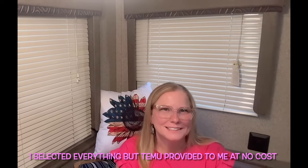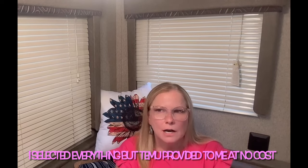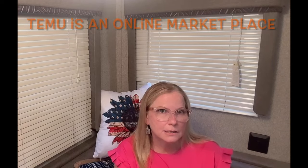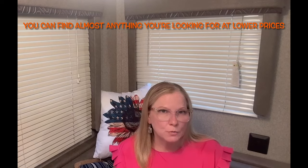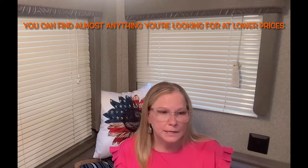I'm part of the Temu influencer program. All other hauls, unless specified, I paid for myself — only one other was sponsored. For this haul, they gave me credits based on my last collaboration. I had $150, plus about $8 left over from my previous sponsored haul which was $50. One item didn't arrive and they immediately credited that to my next campaign. If you don't spend your credits, they roll over.